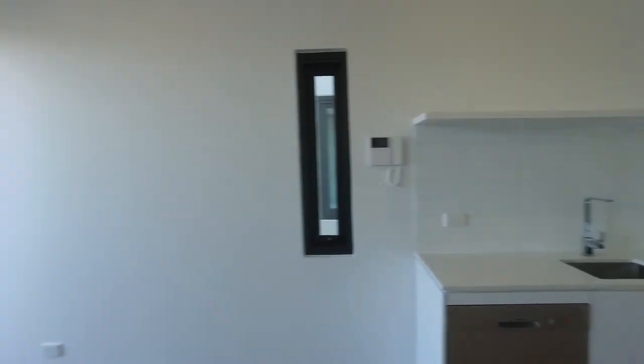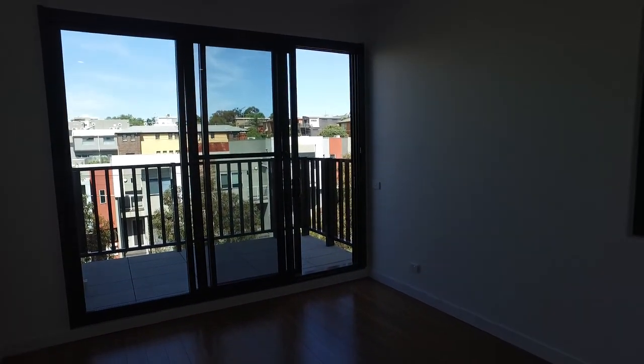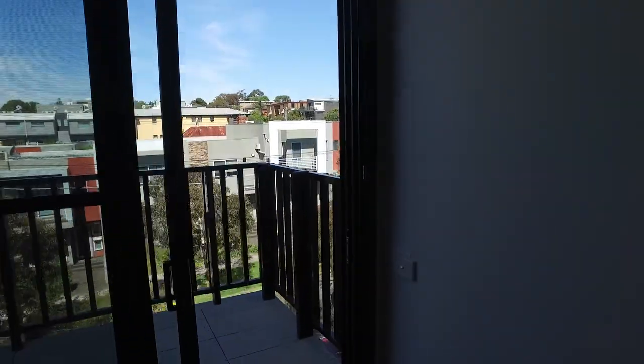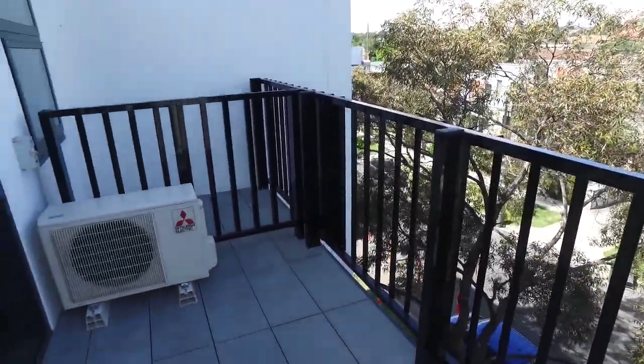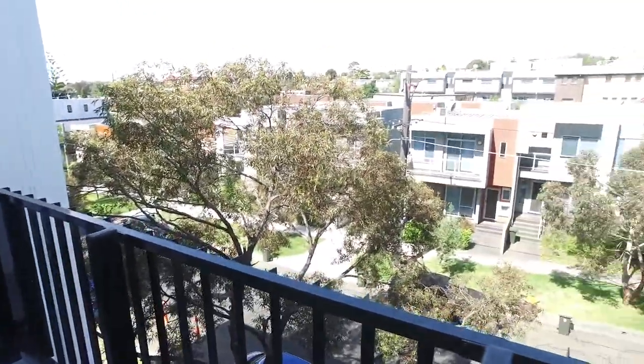Moving around looking at the lounge living area, as you can see it does have a great amount of natural light beaming in from that balcony. You've got a great aspect looking out onto your balcony as well. It is definitely a great size out here, enough for a small garden setting and also possibly a barbecue, and to enjoy those summer evenings as well.